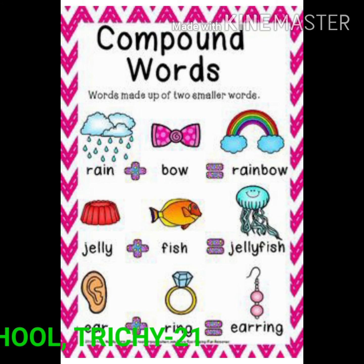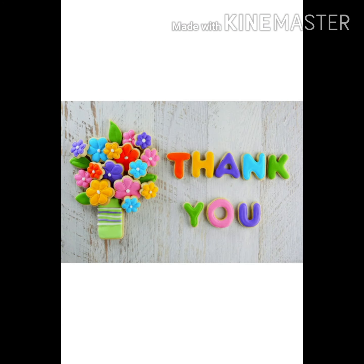The second word is bow — we can combine these two words as a rainbow. Jelly plus fish: jellyfish. Ear plus ring: earring. These smaller words make a new big word. Okay children, this is a compound word.